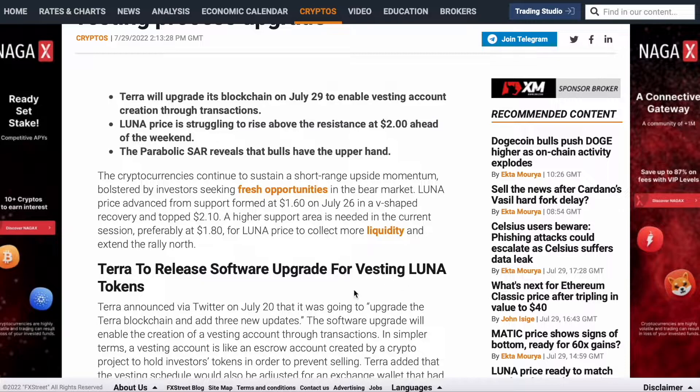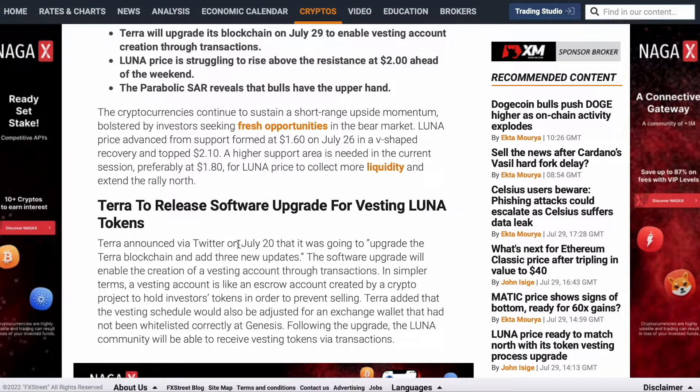Terra announced via Twitter on July 20th a software upgrade for vesting Luna tokens. The upgrade will add three new features to the Terra blockchain. The software upgrade will enable the creation of vesting accounts through transactions. In simpler terms, a vesting account is like an escrow account created by a crypto project to hold investors' tokens in order to prevent selling. The vesting schedule would also be adjusted for exchange wallets that had not been whitelisted correctly at genesis.